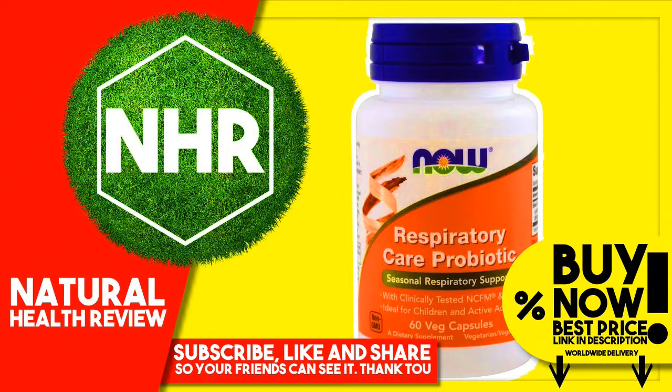Not manufactured with wheat, gluten, soy, milk, egg, fish, shellfish, or tree nut ingredients. Produced in a GMP facility that processes other ingredients containing these allergens.